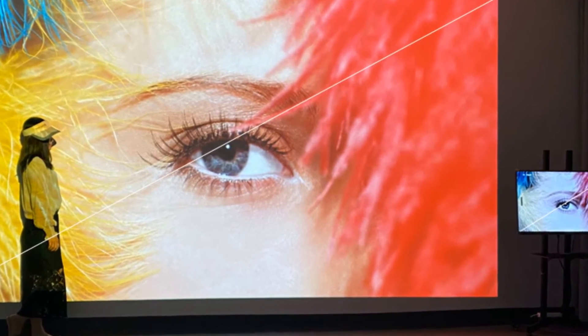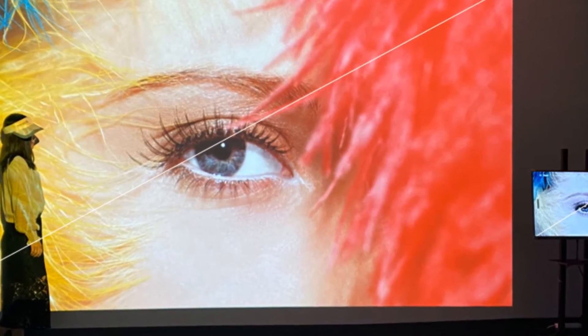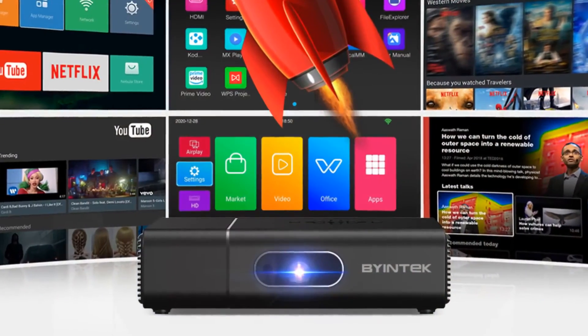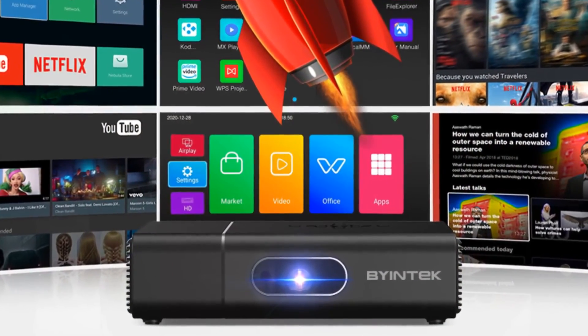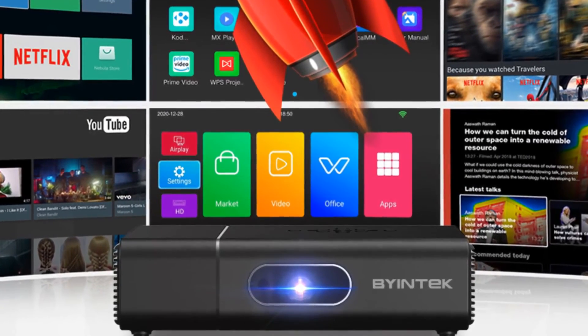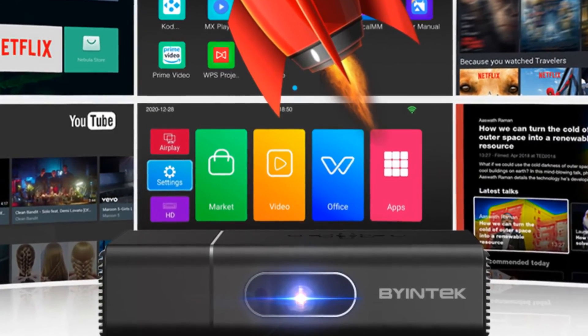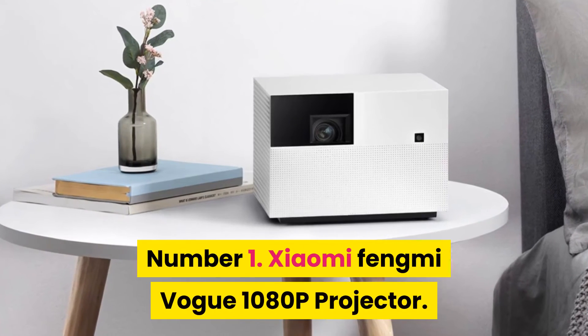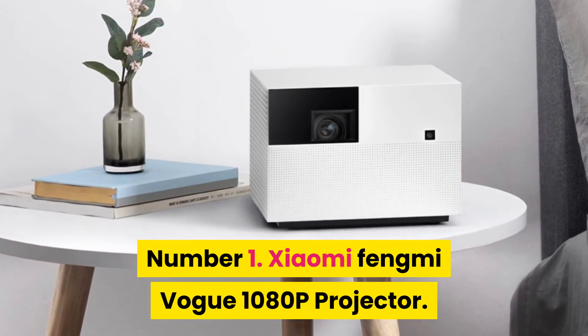High brightness suitable for home theater. Supports four-corner keystone, horizontal keystone left/right, and vertical keystone up/down. Wireless connection to smartphones for multi-screen use. The Byintek U30 Mini 3D 4K projector also supports multi-screen mirroring, screen mirror cast, AirPlay, and remote electronic zoom.